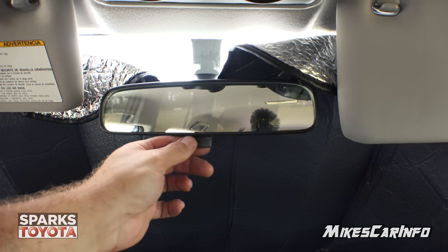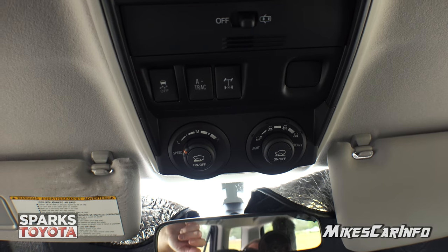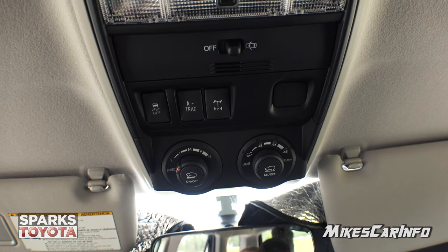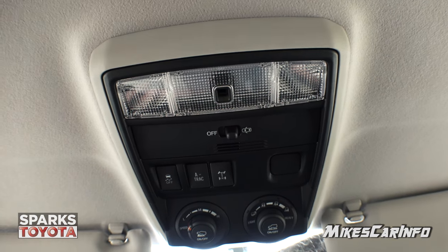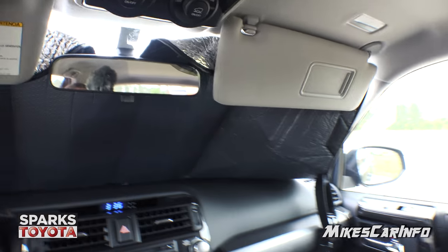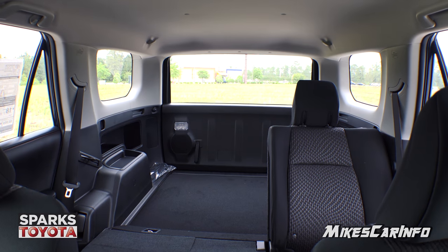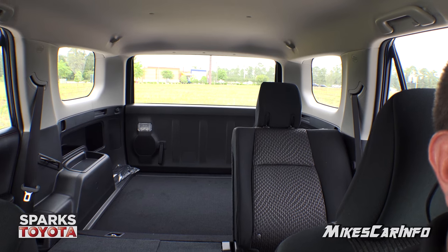There's your rearview mirror — manual day and night mode. Up here we have the crawl control adjustments, the locking diff, and the traction control off button. Sometimes you need to turn off traction control if you need to spin tires when you get stuck. You have interior tap lights and visors with mirrors and lights in them. Looking at the rear visibility, there are lots of windows and it's easy to see out the back — the headrests kind of line up with the pillars in the back anyway.